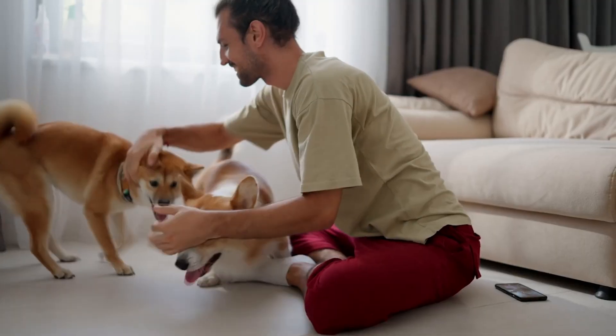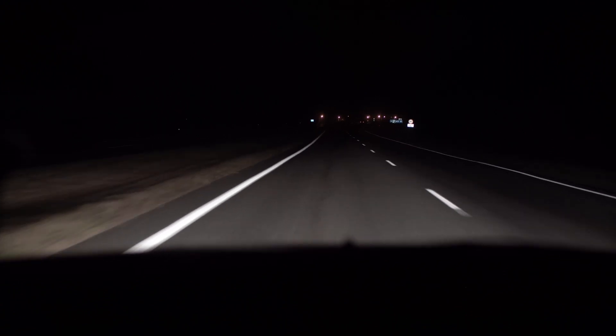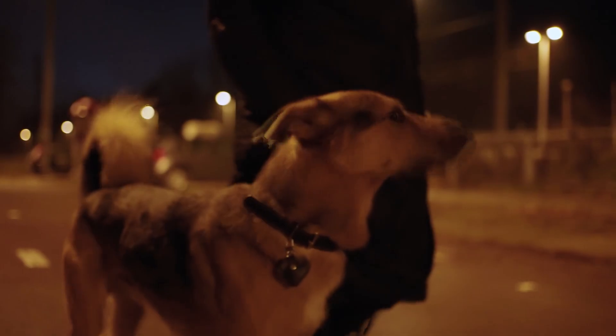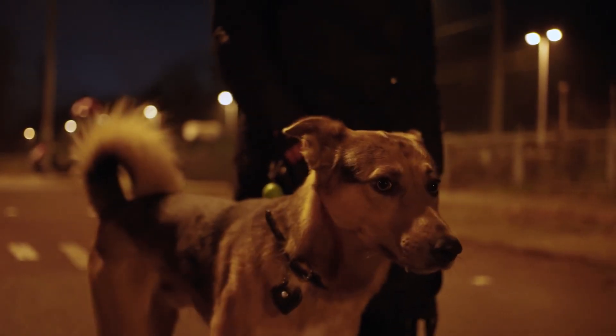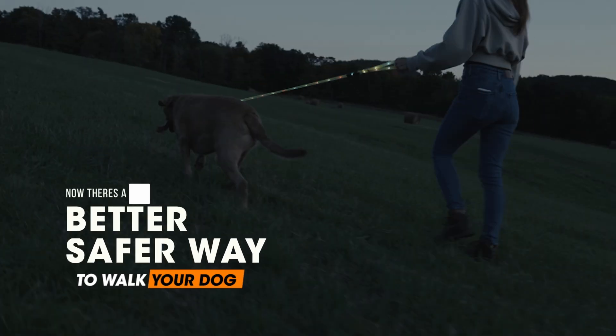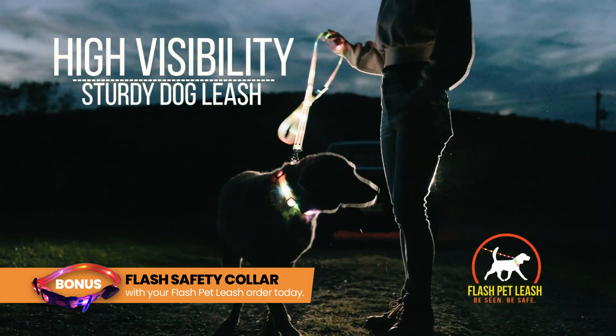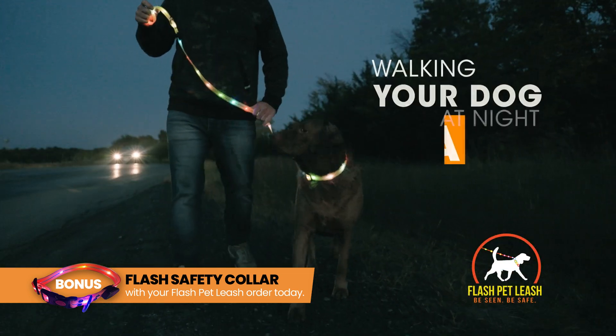Any time you spend with your furry friend is a good time, but walking your dog at night can be dangerous. Darkened roads, crossings and footpaths can make dogs and people hard to see, which can be a recipe for disaster. But now there's a better, safer way to walk your dog. Introducing the Flash Pet Leash, the high visibility, sturdy dog leash that makes walking your dog at night safe.